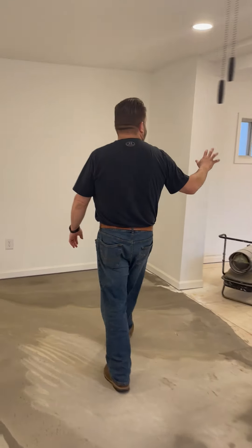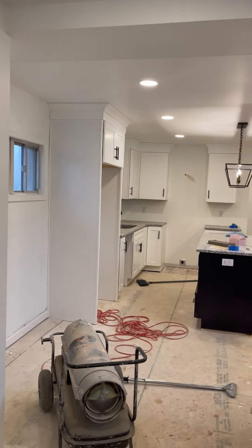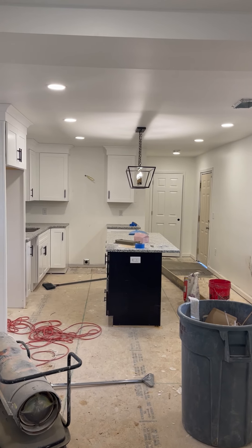Coming through, you can now see how this kitchen — once we have all this flooring in — the kitchen and the living room will flow together really nicely. Look at that kitchen space. Now you've got a nice kitchen space.